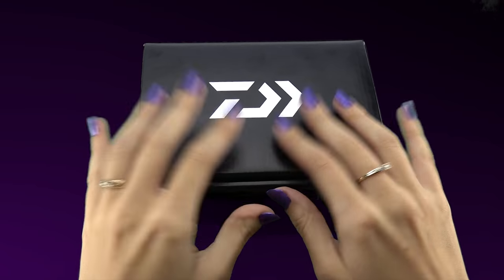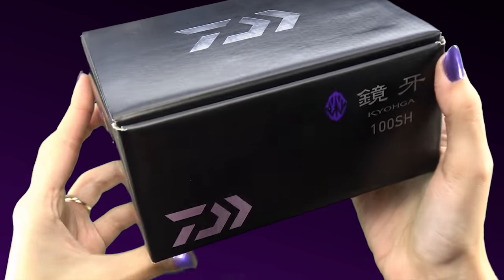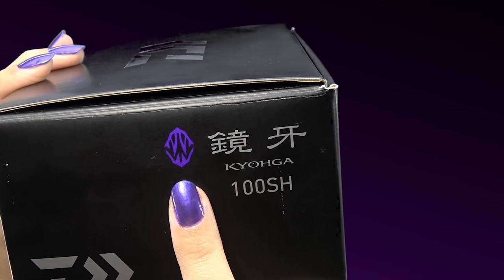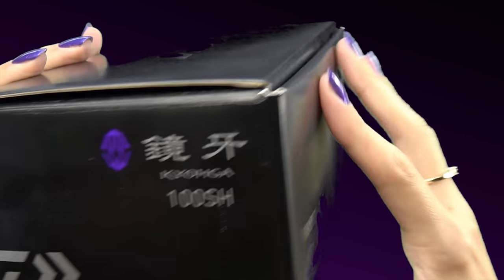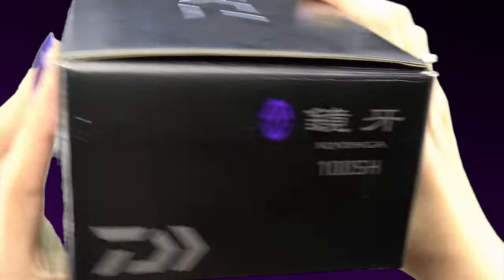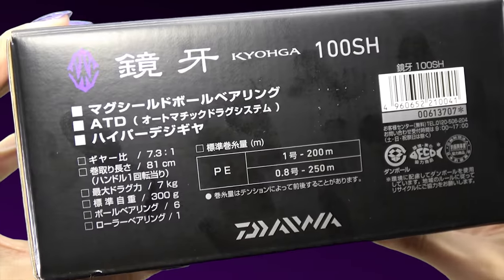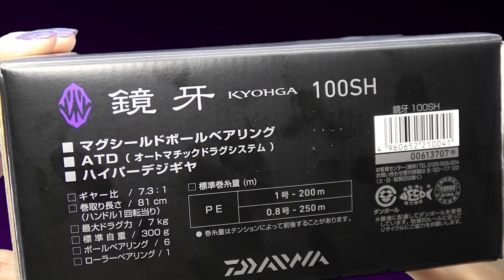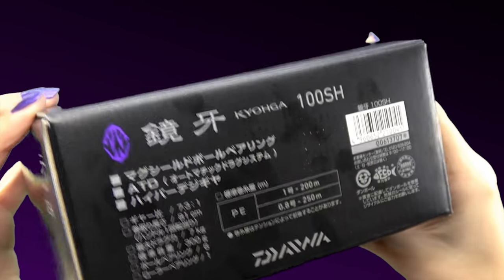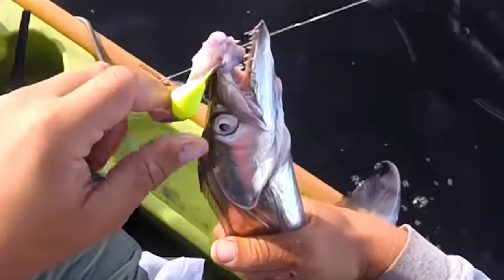This, my friends, is the JDM Daiwa Kyoga. If you look here, see that little purple insignia? I think that's representative of the species in Japan they aim this reel at — and that's a cutlass fish, what a cool-looking animal. I think Elias — I distinctly remember in his thumbnail he caught this chrome-looking ribbon eel-like fish, and that might have been the same species or the Atlantic version.